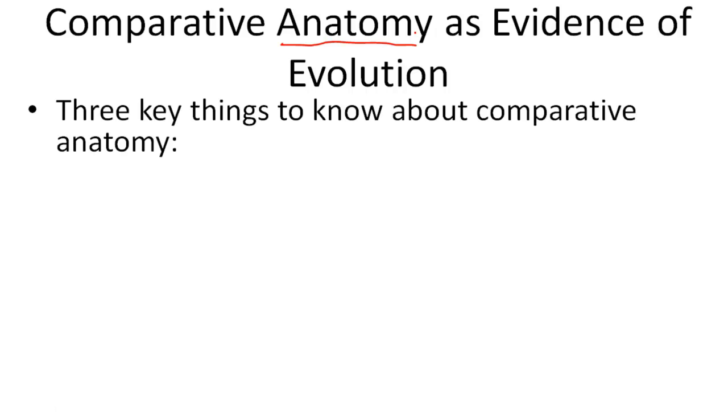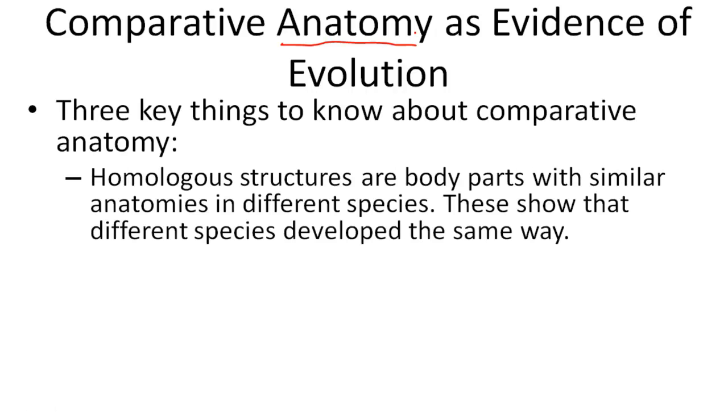We can also use anatomy as evidence of evolution. There are three things that we need to know. Homologous structures are body parts with similar anatomies in different species. This shows that different species developed the same way.